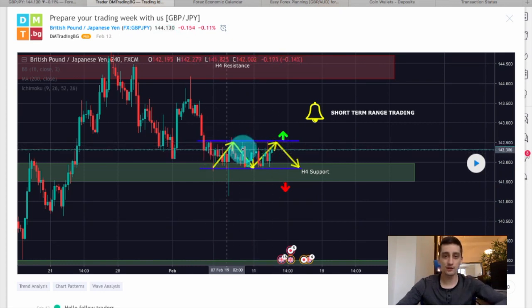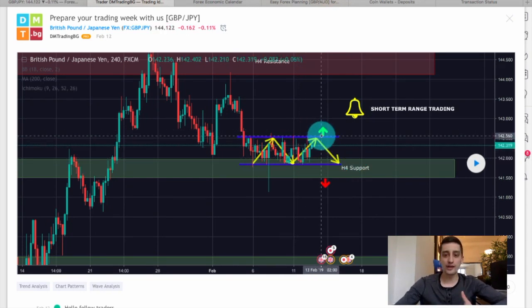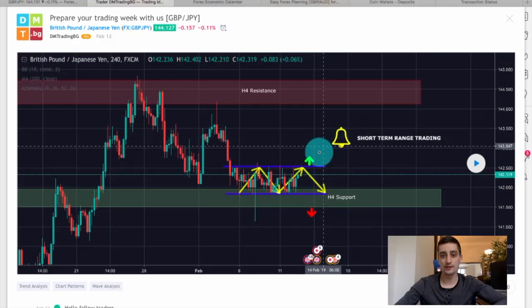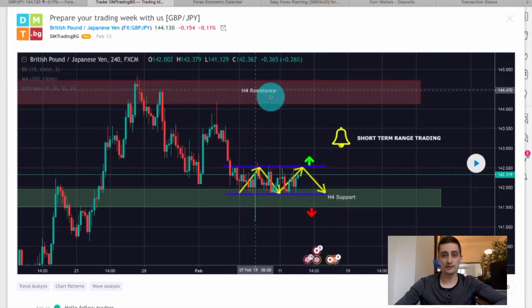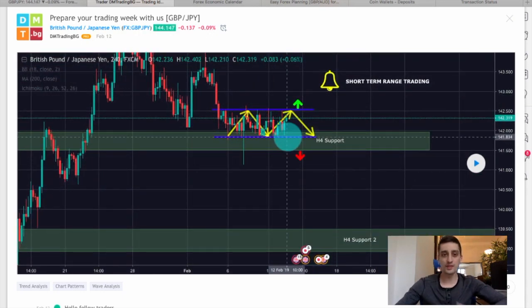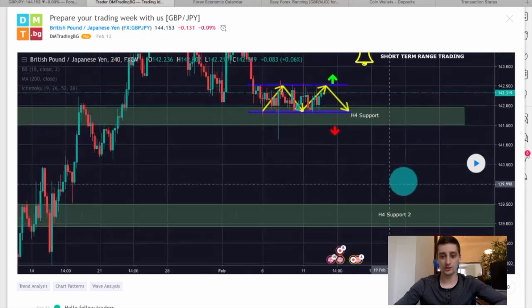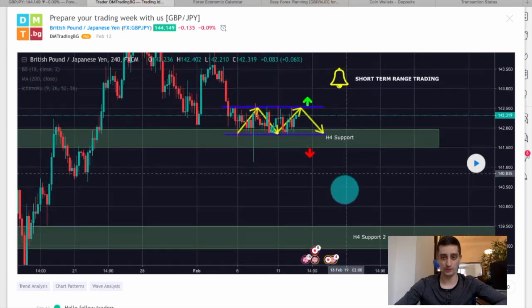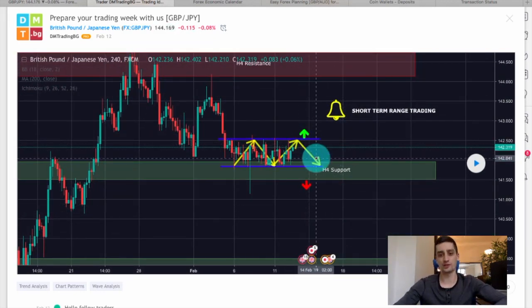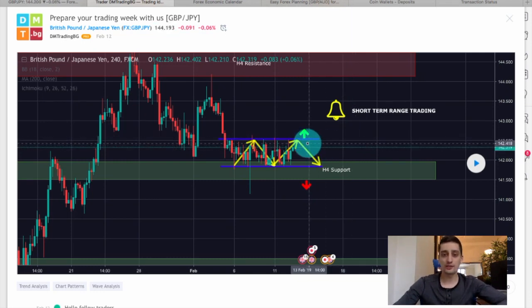It was about a 10-day range. In that case I was expecting either a break of the top of this range and a move up all the way to the H4 resistance where the downtrend started, or a break of the bottom and continuation further down to the second H4 support area. In the meantime, if the range continued, I was going to look for short-term intraday opportunities on the M30 or M15 time frame by selling the top and buying the bottom.